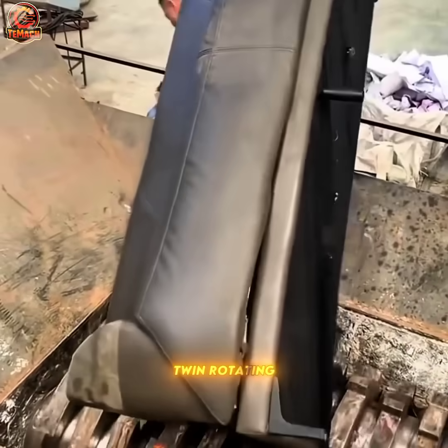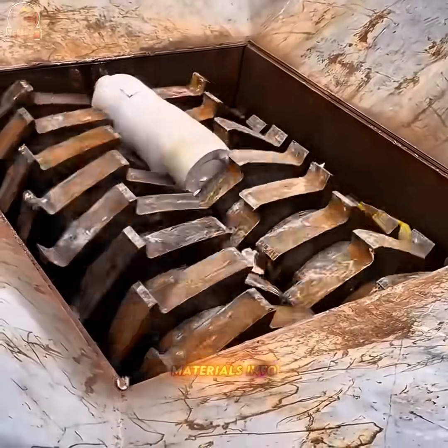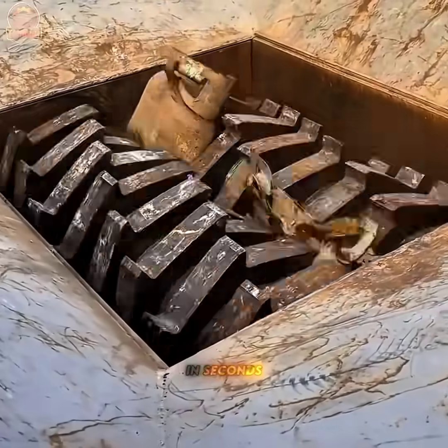Twin rotating shafts armed with steel teeth tear through solid waste, reducing massive materials into recyclable fragments in seconds.